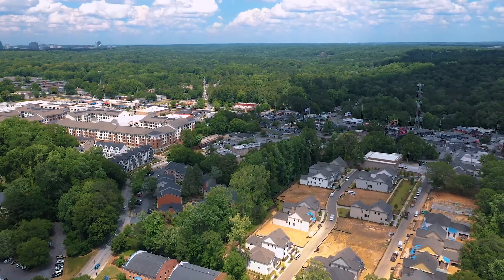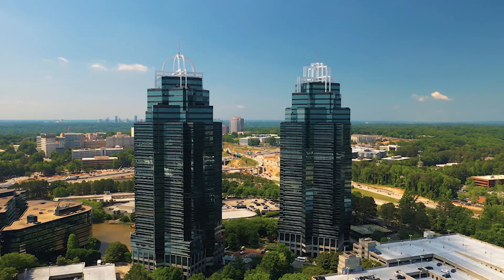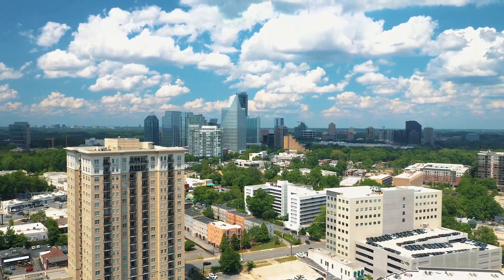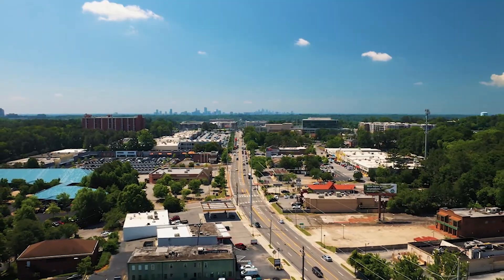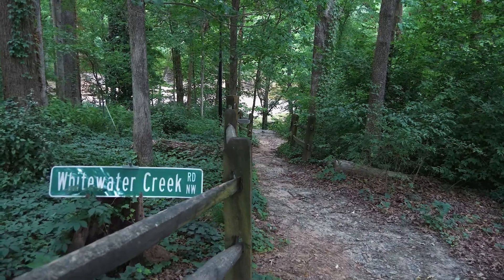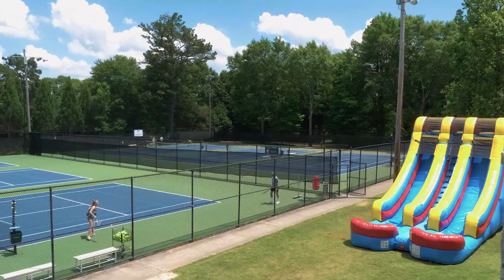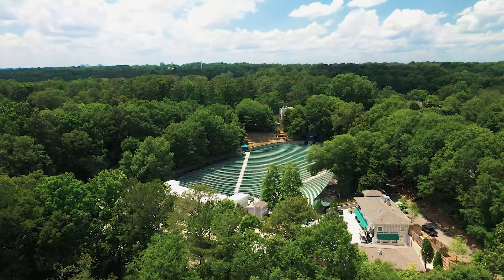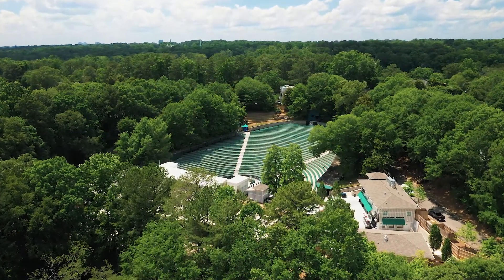Chastain Park is located between Northside Drive and Roswell Road in northern Atlanta. It borders Sandy Springs, Buckhead, and some of the most exclusive neighborhoods in Atlanta. Chastain Memorial Park includes a golf course, jogging path, sports fields, playgrounds, tennis courts, a swimming pool, a horse park, and of course the amphitheater, which is one of the best known parts of Chastain Park.